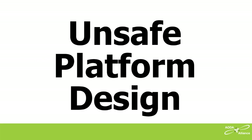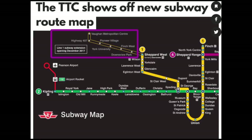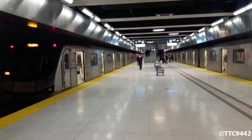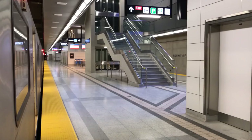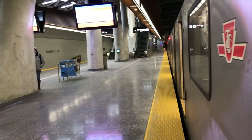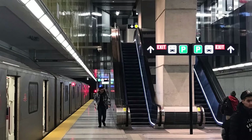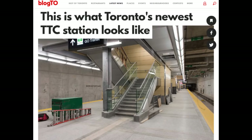Unsafe platform design. All six new TTC subway stations have a platform design that is unsafe for blind people and a number of others. Each station has only one platform in the middle of the station, with a northbound track on one side and a southbound track on the other. Here it is at the Vaughan Metropolitan Center Station, the Highway 407 Station, the Pioneer Village Station, the York University Station, the Finch Station, and the Downsview Park Station.